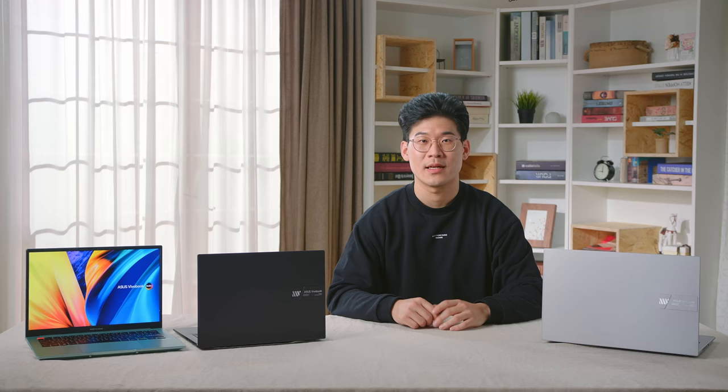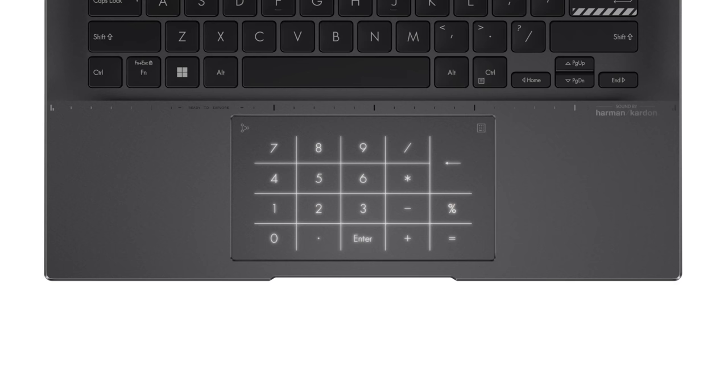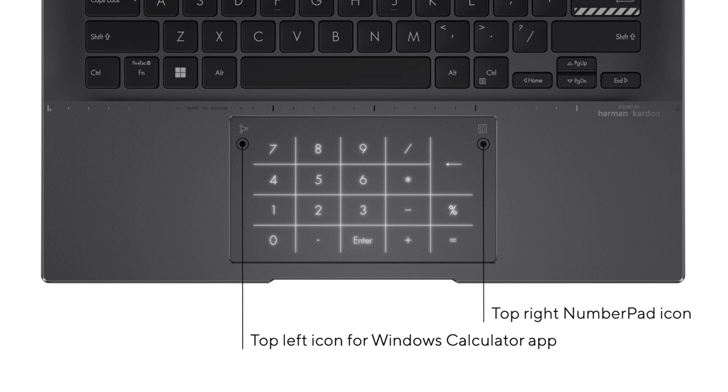In addition, for those who miss the convenience of a numeric keypad, our improved NumberPad 2.0 on the touchpad provides an easy way to do quick maths, whether working in spreadsheets or any sort of data entry work, while maintaining the compactness of the device. Simply tap the number pad icon on the top right of the touchpad to switch. You can also swipe from the top left icon in any direction to access the Windows calculator app.